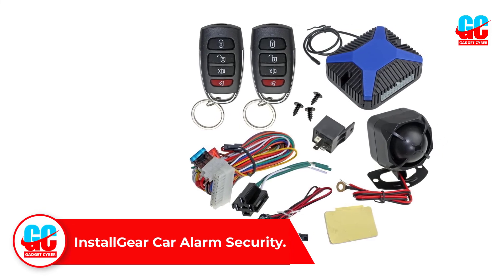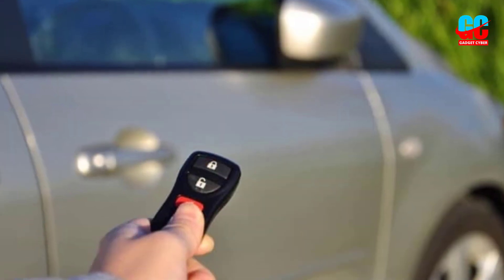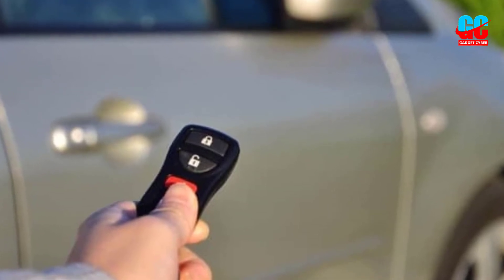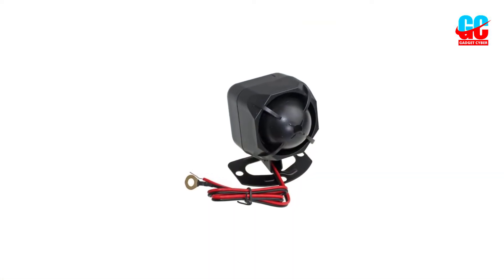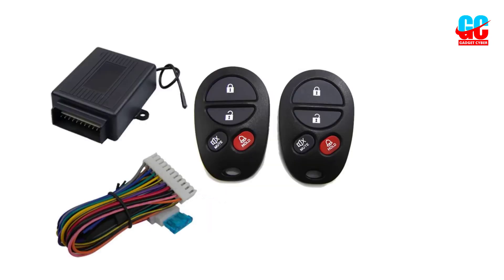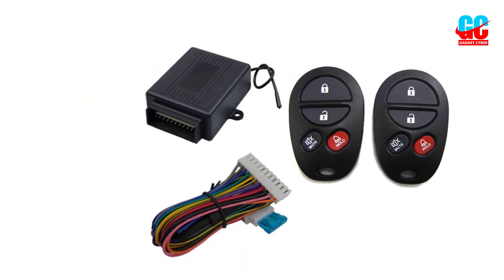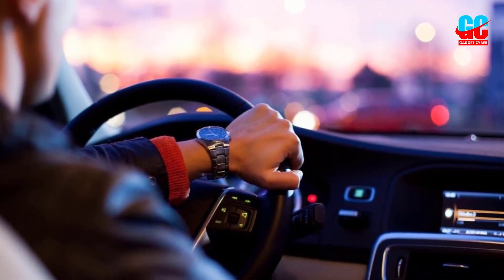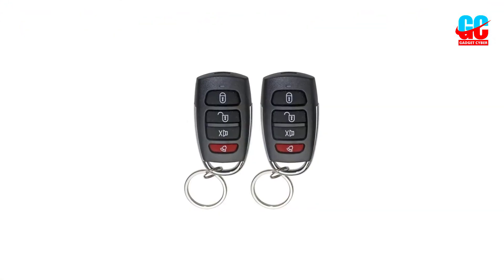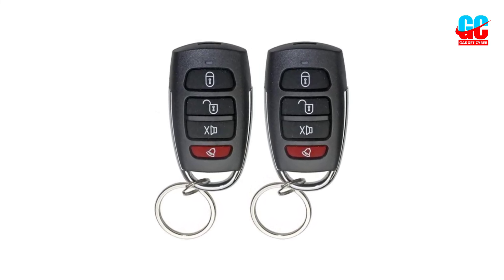Number 5: Install Gear Car Alarm Security. Install Gear is another well-known player that aims to provide effective solutions within budget, and this car alarm system is concrete proof of that vision. With a small investment of around $30, the features are quite intriguing. Starting with the remote that comes with four buttons for powerful control over your car, you'll also get an extra remote for convenience in case the first is misplaced. Features accessible here include keyless entry, window control, and trunk pop. The overall system is basic but effective — it'll keep burglaries away. The company provides all the necessities for setup, though the process may require professional help.